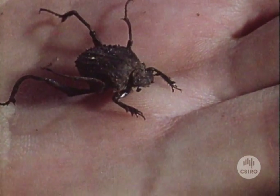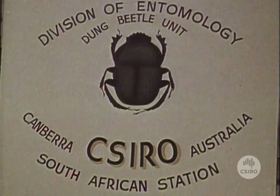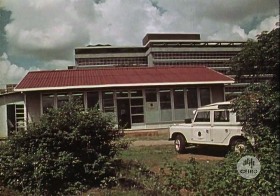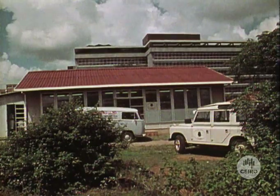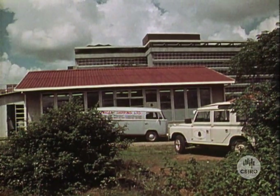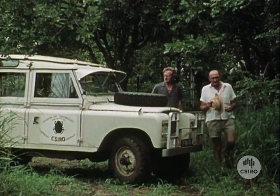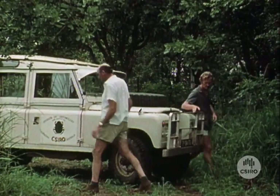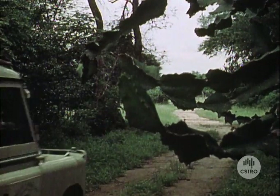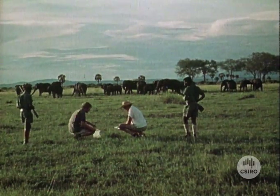The Division of Entomology of the CSIRO, in cooperation with the Plant Protection Research Institute of South Africa, established a station in Pretoria in September 1970 to serve as a base for a research project. We started our program by surveying various game parks of southern Africa. One of the many sanctuaries we visited was the Gorongosa National Park near Beira in Mozambique.